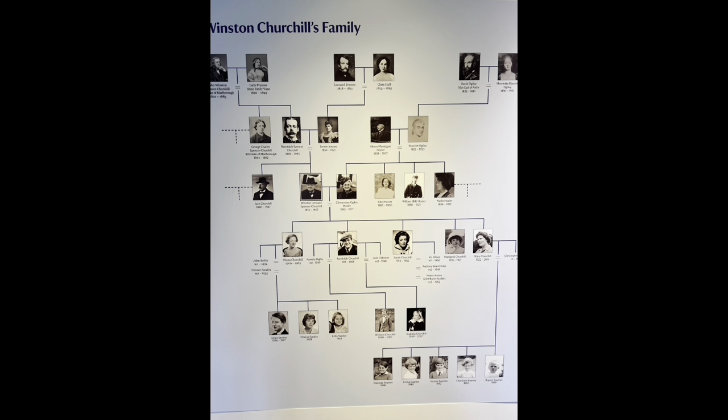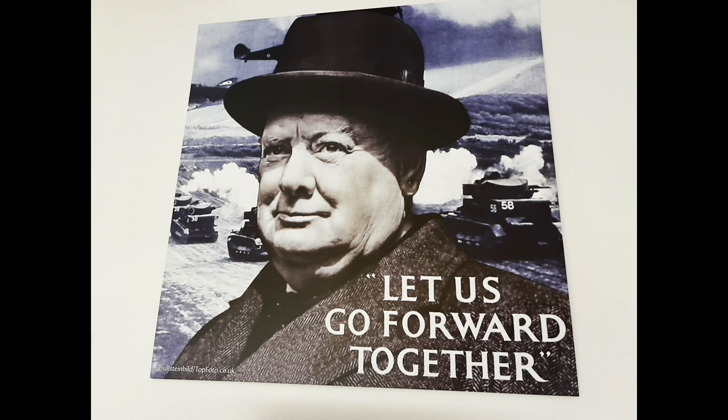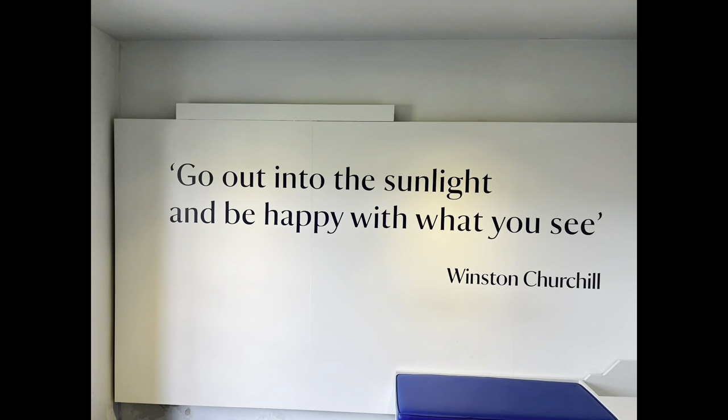Sir Winston Churchill has always been one of this country's favorite people. Next time when you're in Kent, I hope you could come and visit this beautiful place. I hope you enjoyed the video today — I'll see you next time. I think I could live here, this is a massive garden. Bye!